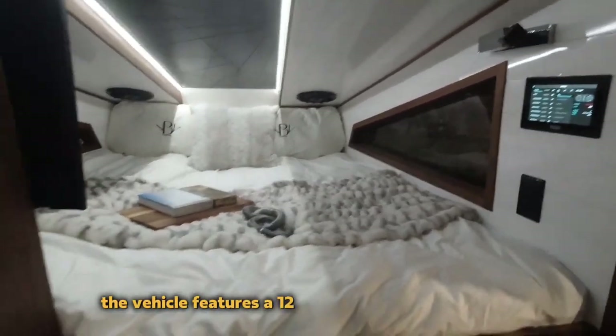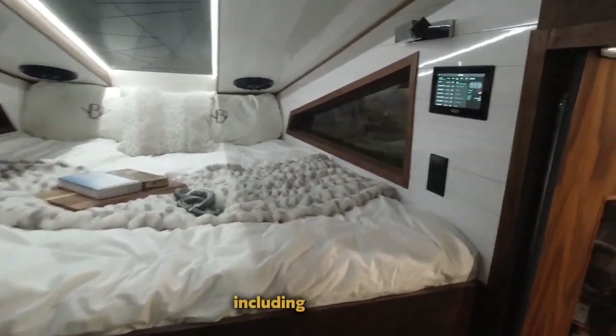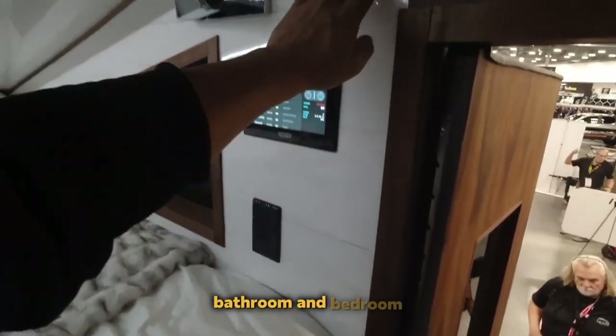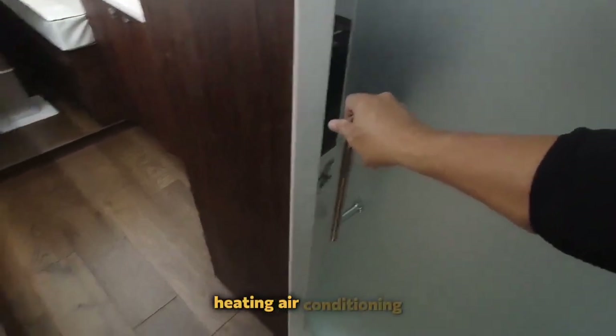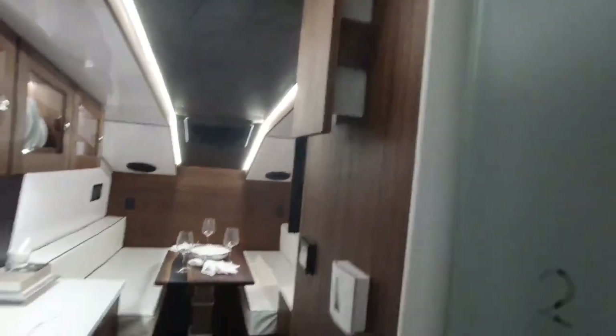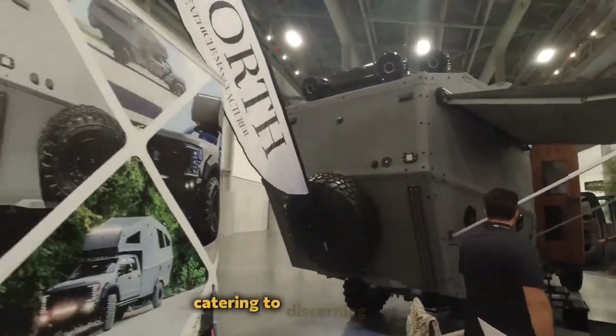The vehicle features a 1200-watt solar charging system and multiple living spaces including a kitchen, bathroom, and bedroom. With handmade walnut cabinets, heating, air conditioning, and an induction stove, it provides luxury on the go. It comes with a hefty price tag of up to a million dollars, catering to discerning clients.